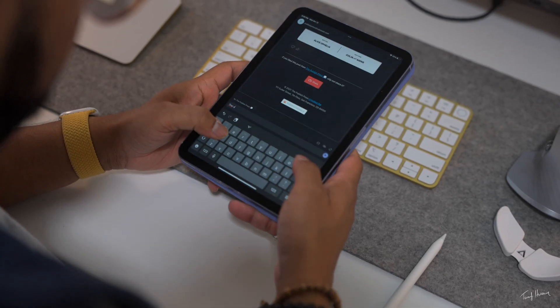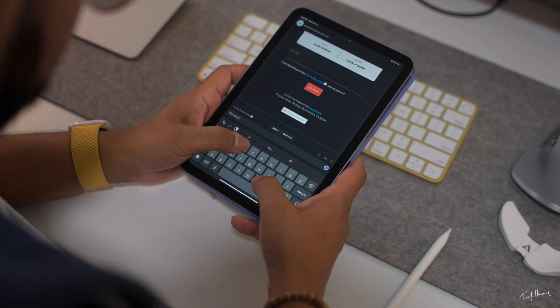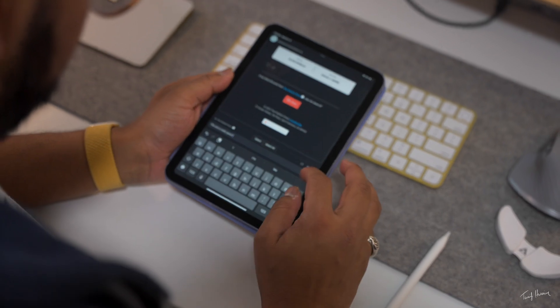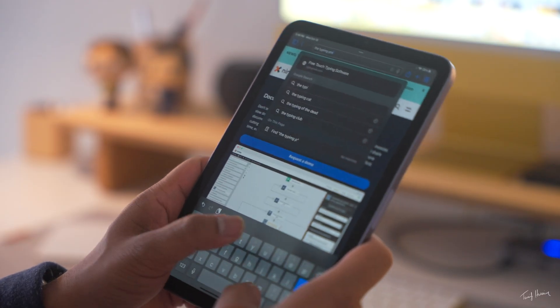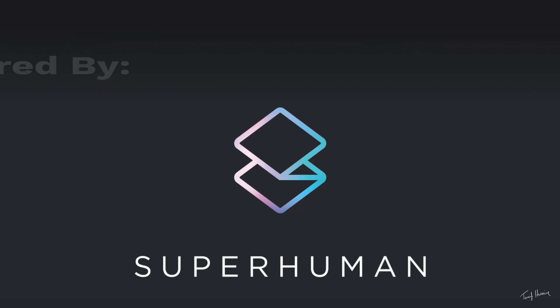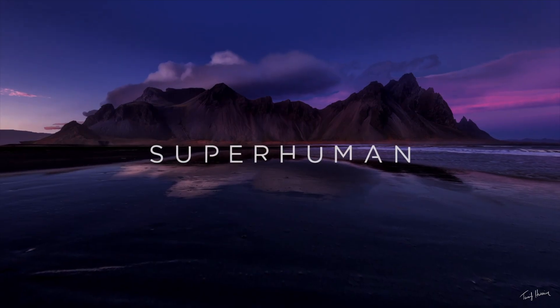The iPad mini has also improved my email workflow. I wasn't sure it was going to be a good typing experience when I first picked it up, because on other iPads it's really tough to type — you kind of have to use one hand or use a keyboard. But with the iPad mini it wasn't much of a hindrance; it's not ideal like the iPhone, but I could run through an email or type up some quick notes without any issues.